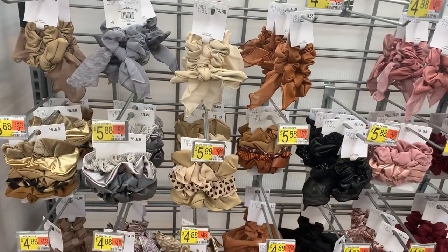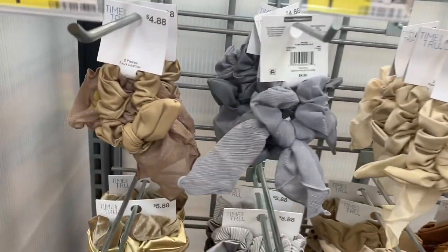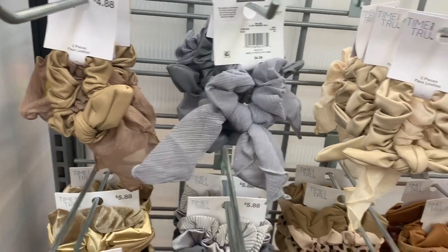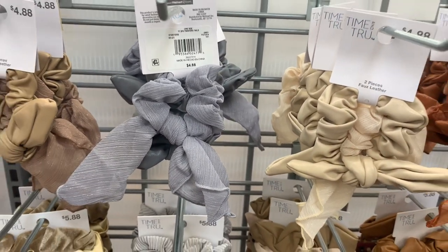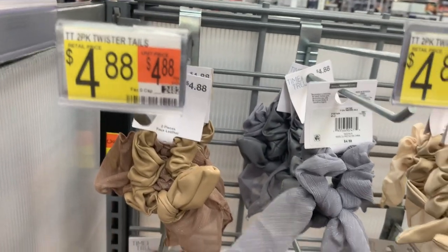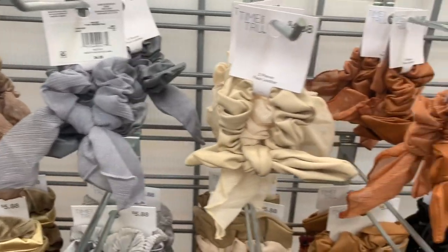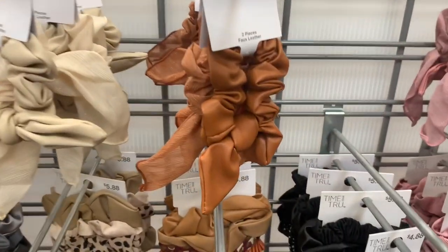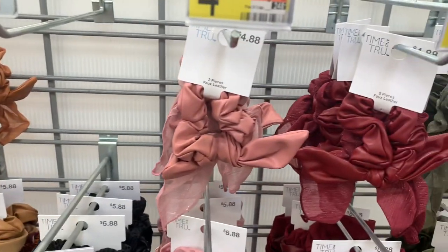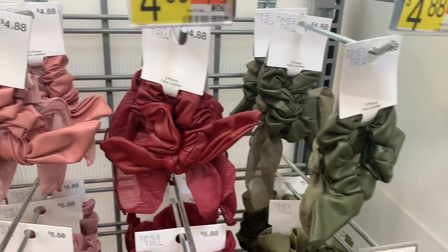They have new hair accessories — two-pack twister tails, so adorable. They have a little tail on it, kind of like if you tied it. These are $4.88. You can get brown, gray with a little shimmer to it, cream. The brown one looks like fake leather, same with the pink — actually a lot of them do. And then maroon and green.